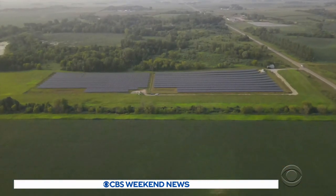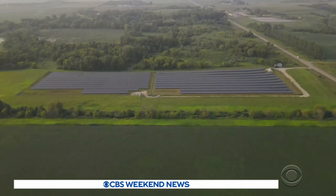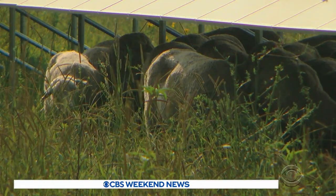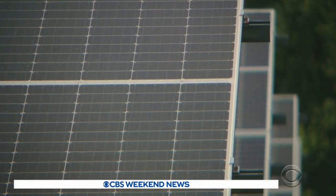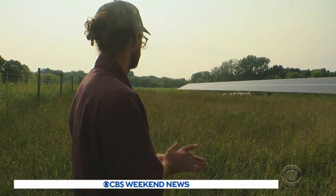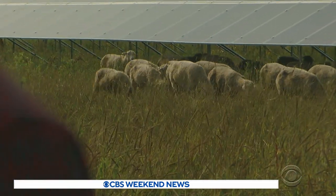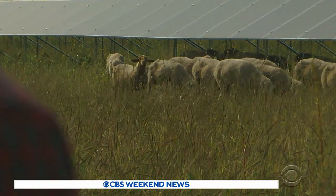Nestled in this quiet patch of unproductive farmland in Waseca, Minnesota, there's a clash of old and new. Arlo Hark's flock is hard at work in this now solar garden.